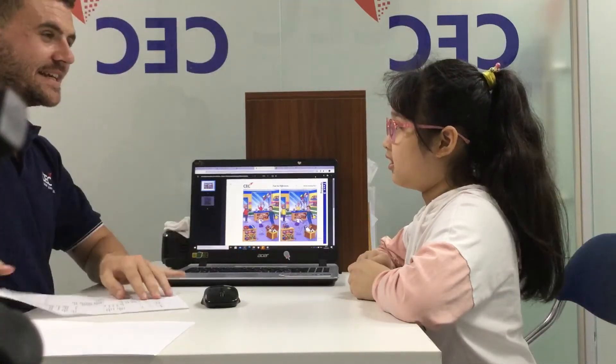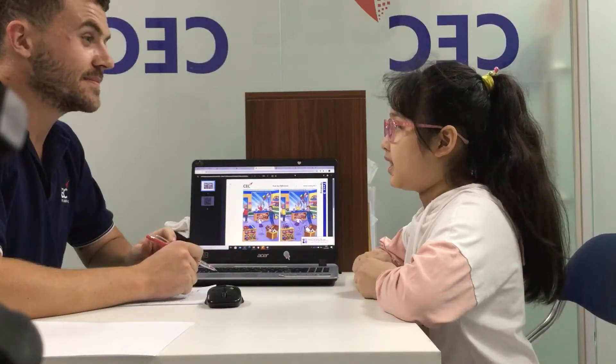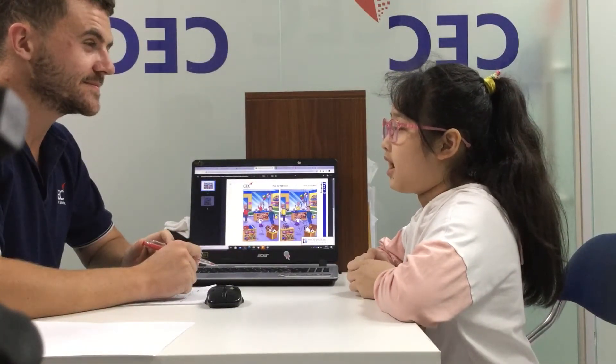Okay, so, hi, my name is Teacher Mike. What's your name? My name is Nubmi. Nubmi. And how old are you, Nubmi? I'm nine years old.